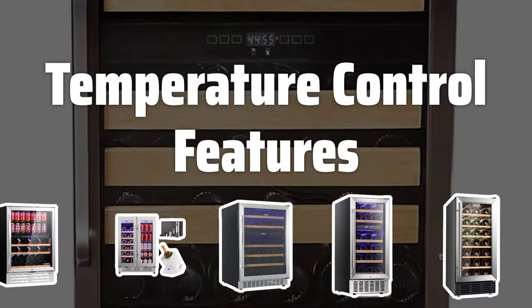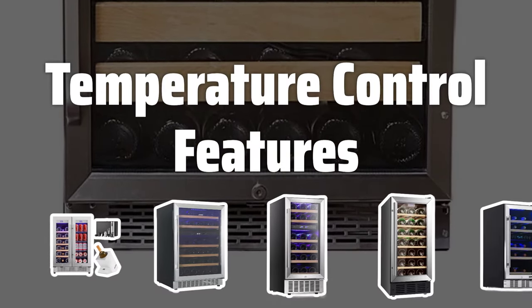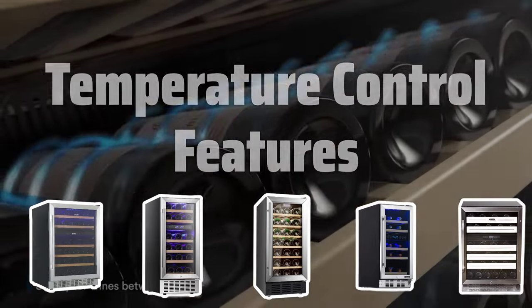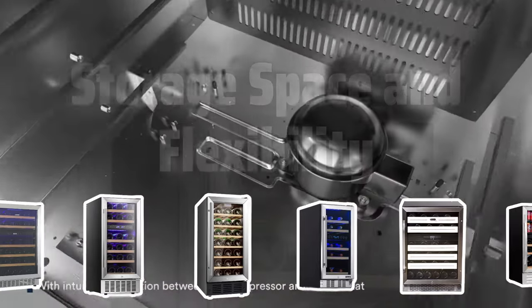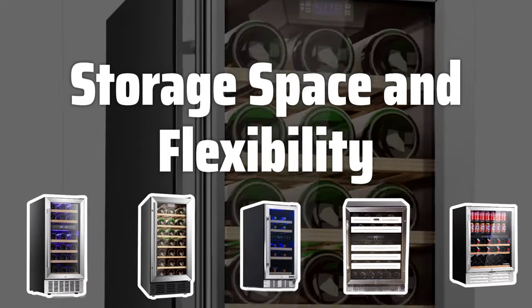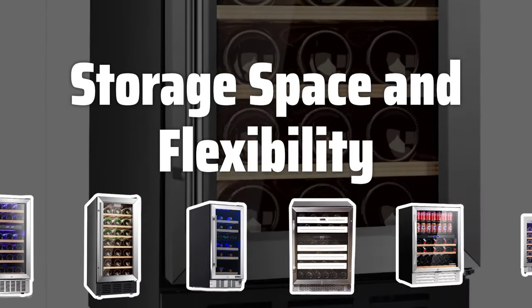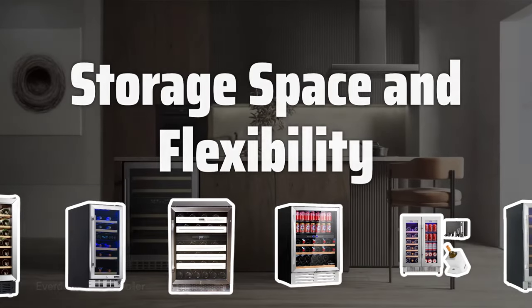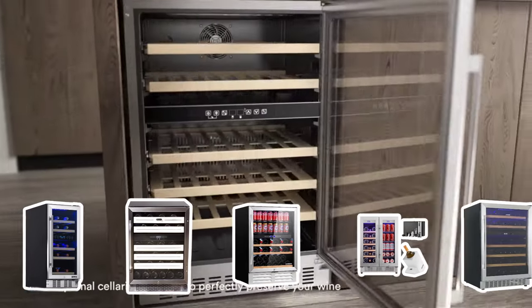Temperature Control Features. Look for wine cellars with temperature control features and UV-resistant glass doors to ensure that your wine stays at the perfect temperature and is protected from harmful light. Consider adjustable shelves and temperature zones to accommodate different types of wine, as ample storage space is crucial for large and diverse collections.